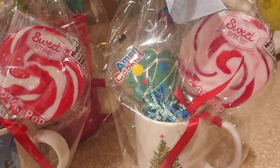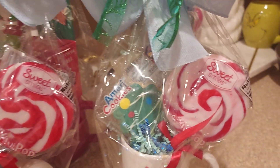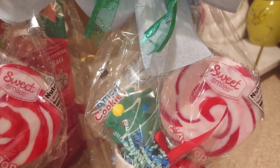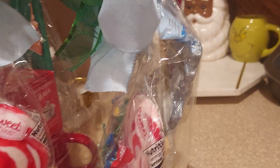Here's another one with the Christmas tree mug with the lollipop. This one has the cookie — Christmas tree cookie — and a chocolate snowman candy in the back.